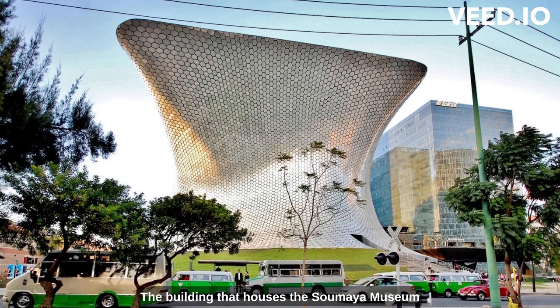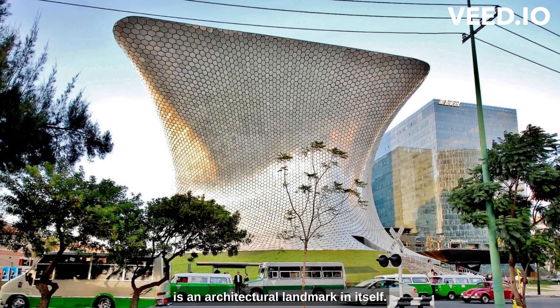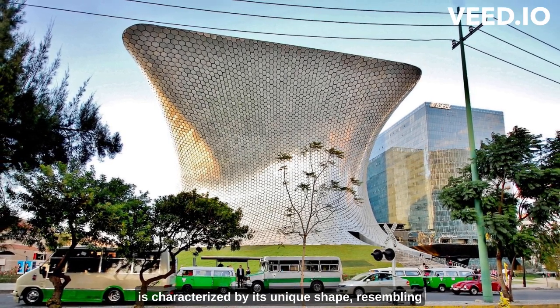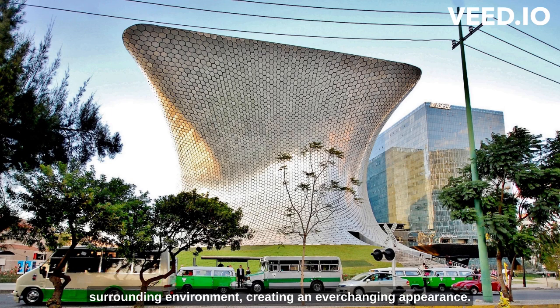The building that houses the Soumaya Museum is an architectural landmark in itself. Designed by Mexican architect Fernando Romero, it is characterized by its unique shape, resembling a silver-colored organic form. The museum's facade is composed of thousands of aluminum hexagonal tiles that reflect the surrounding environment, creating an ever-changing appearance.